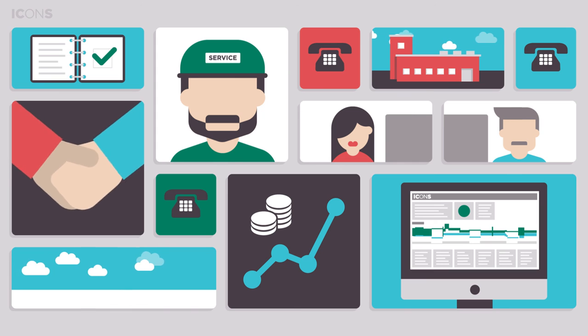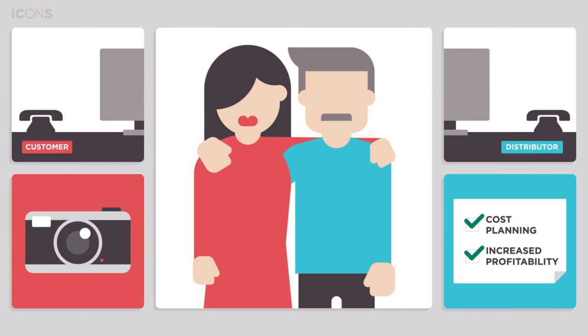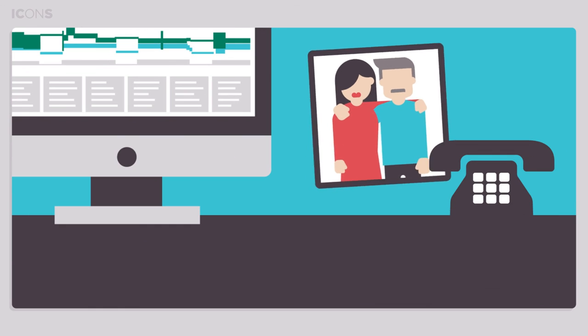ICONS lets you focus your resources on your core business for better operational efficiency, cost planning, increased profitability of your end products and a win-win partnership with your compressed air equipment and service supplier.